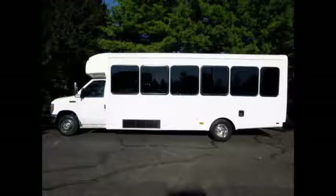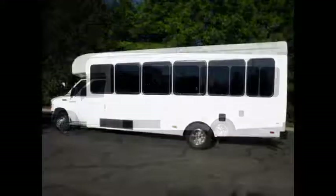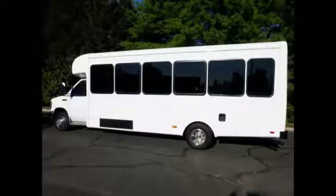This is a fully detailed shuttle bus with seating for up to 20 passengers and up to 2 wheelchairs. Ideal for adult transportation, senior transport, retirement homes, adult daycare, church, shuttle business, school, or team use.